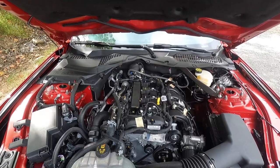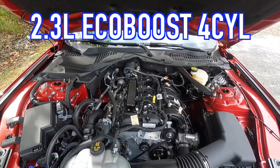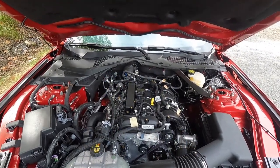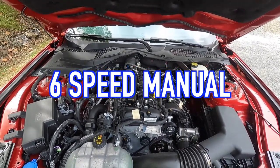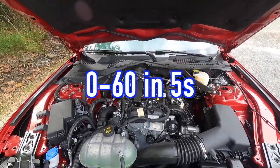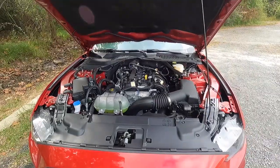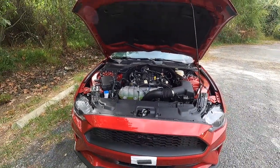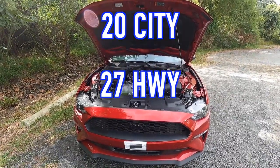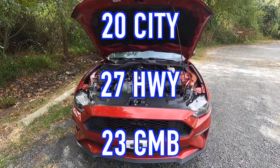Popping open that hood reveals the 2.3-liter EcoBoost four-cylinder that makes 310 horsepower and 350 pound-feet of torque. This particular EcoBoost is mated to a six-speed manual transmission for a zero-to-60 time of five seconds. With the six-speed manual you can achieve 20 miles per gallon in the city, 27 miles per gallon on the highway, for 23 miles per gallon combined.